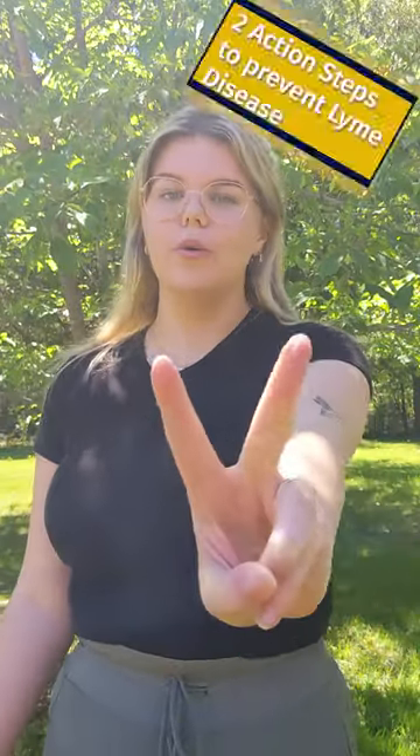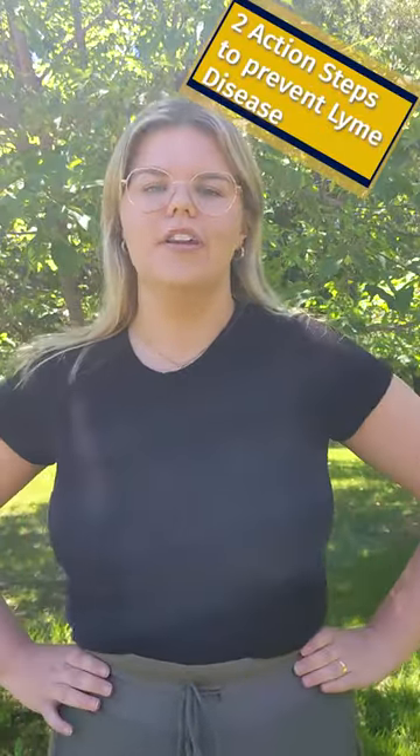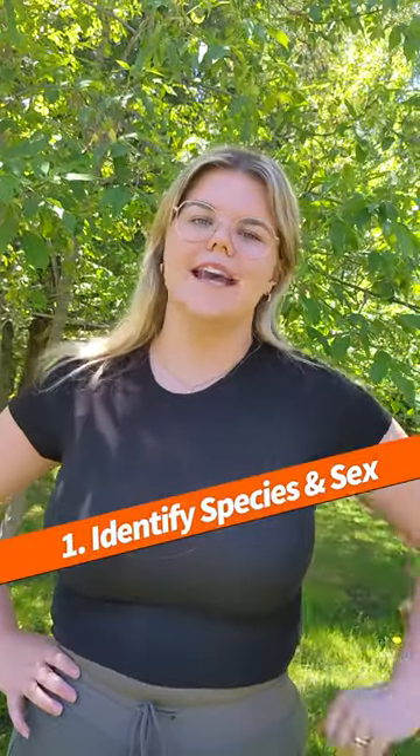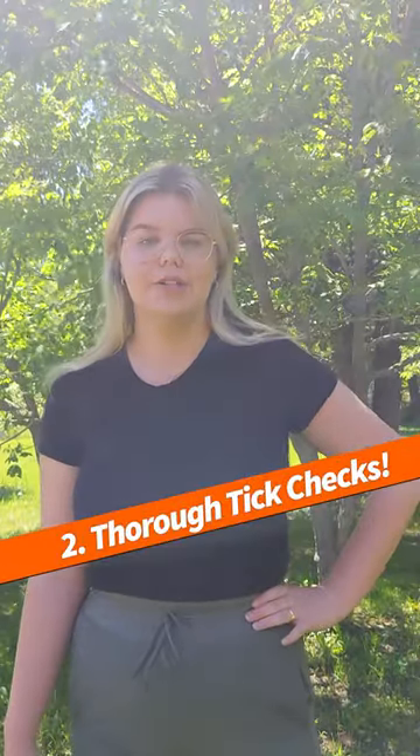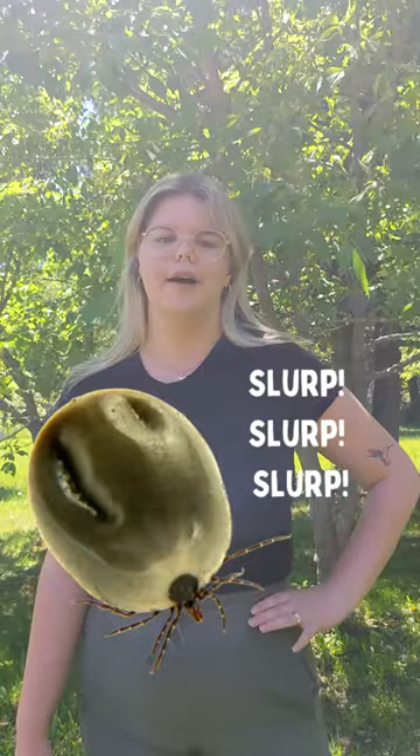With that knowledge in mind, here are two quick action steps you can take to prevent your risk of Lyme disease. Number one: be able to identify the species and the sex. Number two: make sure to do a really thorough tick check as soon as you come indoors. More than 24 hours of gorging on your blood puts you at risk.